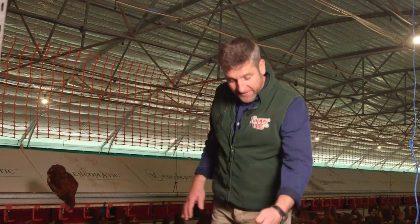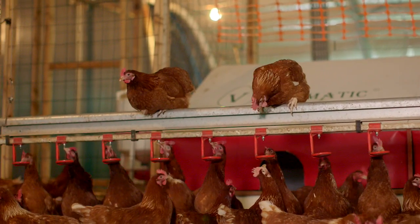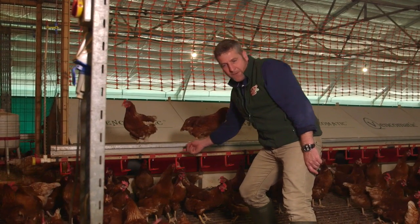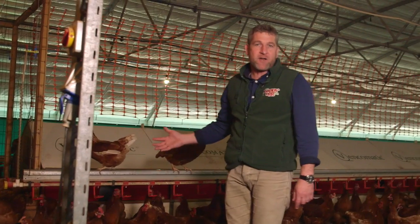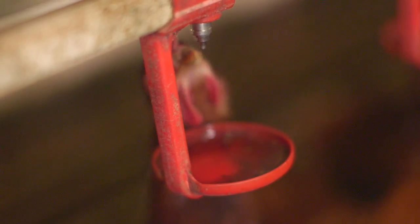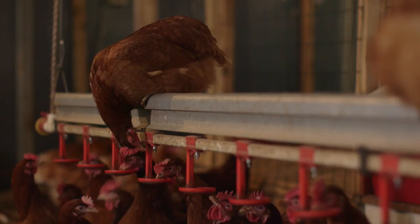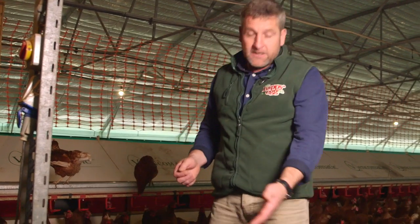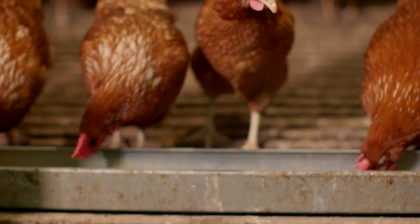The food and water for the hens are up on this slatted area, and we have feeders and drinkers here. When the birds touch this little thing here, the water comes out - that's nice, clean, fresh water, and that's really important. Birds have to drink a lot of water every day because an egg is made up of a lot of water, and feed comes along automatically along these chains.